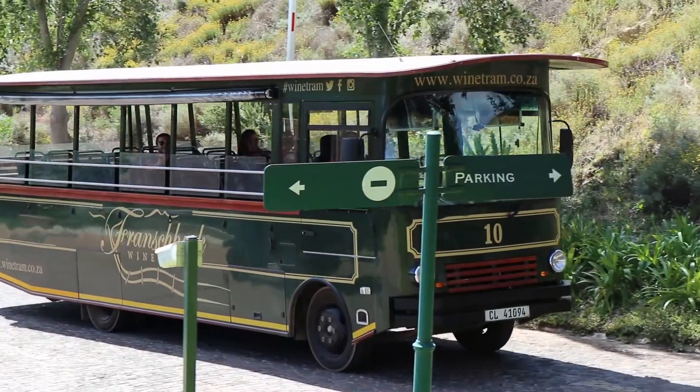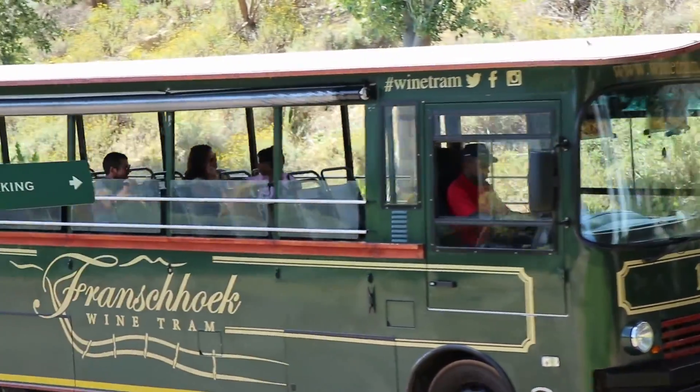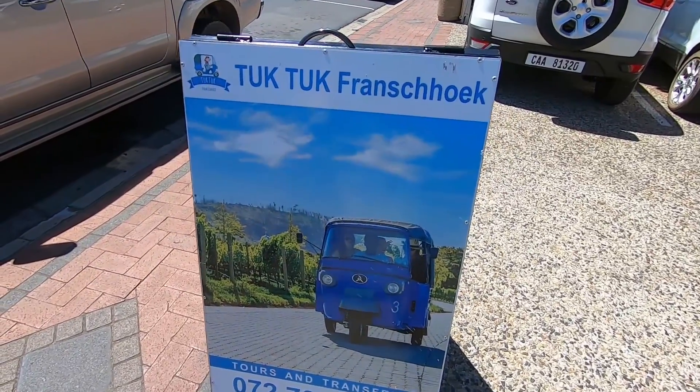Come and check it out for yourself and let us know what you think. There's a wine tram here as well, and tuk-tuks! You can do tuk-tuk wine tours — that's new, I haven't seen that before. Jump in a tuk-tuk and they take you around the different places. Pretty cool! See you later guys, thanks for joining us. Goodbye!